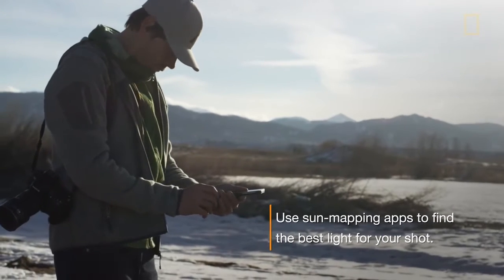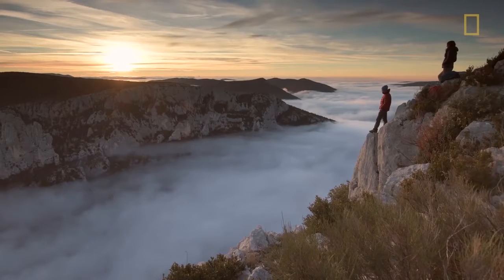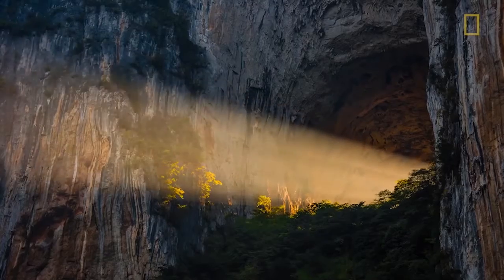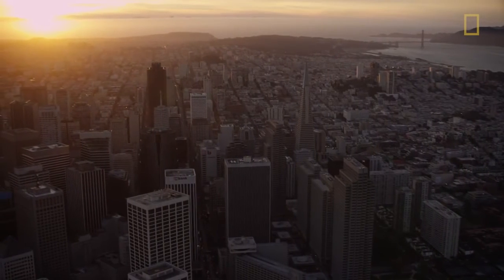There are so many great apps that make photography so much easier out in the field. One I really like is Sun Surveyor. What this app does is it allows me to figure out where the sun is going to come up and where it's going to set — or even know that if I'm scouting at noon, at 6 o'clock later that day the sun's going to go down there, and I can kind of pre-build the composition.